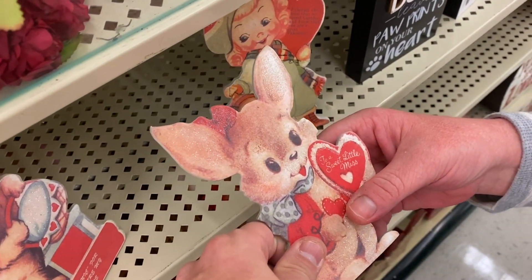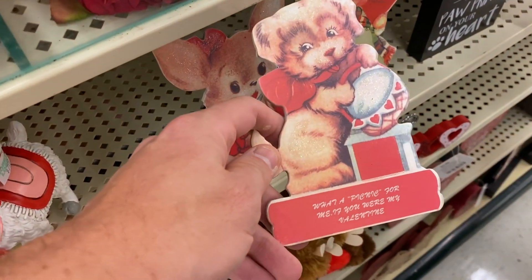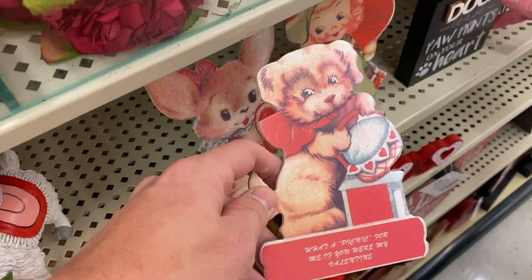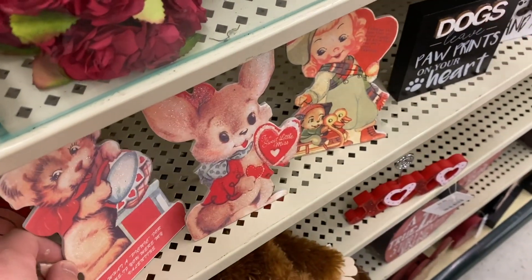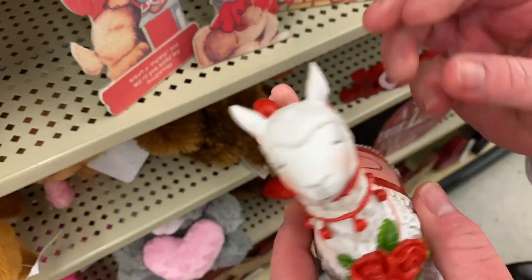Oh, I like this one — these are so adorable. "To a sweet little miss." But these are like the really old school ones. I like this one — little puppy. Yeah, that's cute.